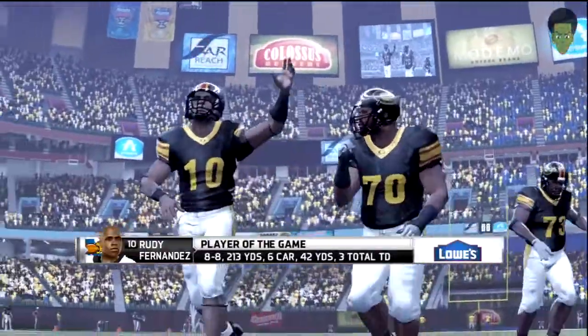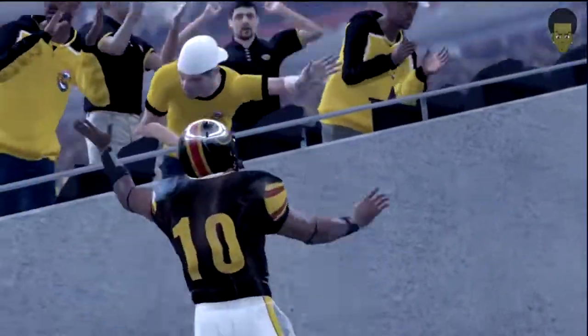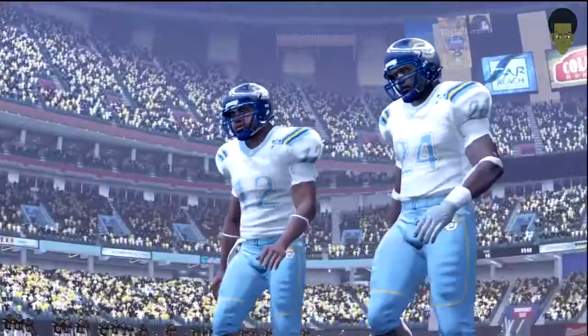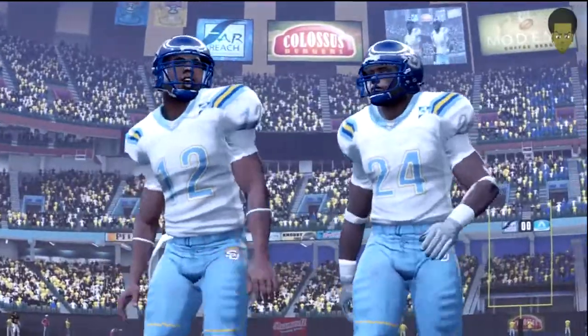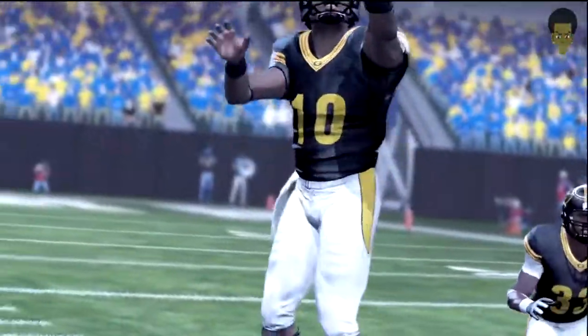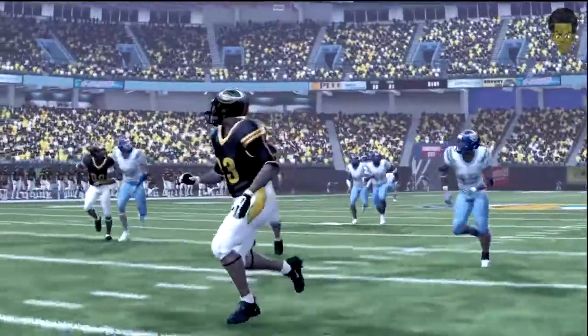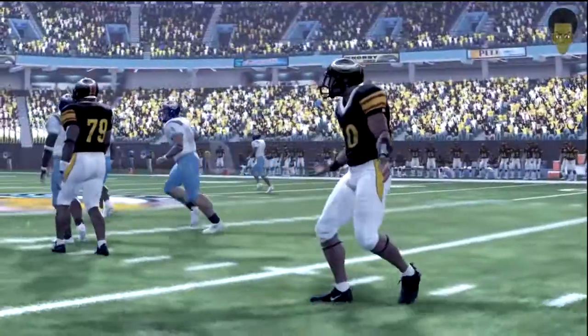Fernandez gets the award for player of the game. That's going to do it for this presentation of NCAA Football 12. Thanks for being with us. I'm Brad Nessler, saying so long for Kirk Herbstreit, Aaron Andrews, and EA Sports.